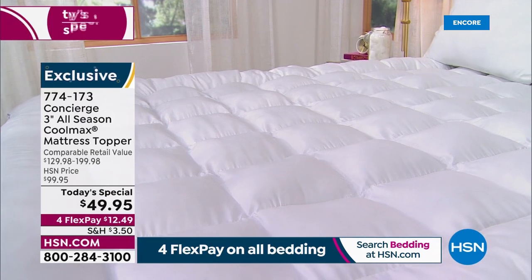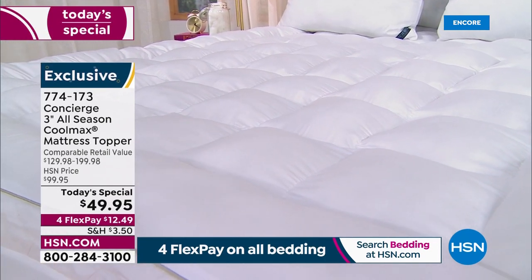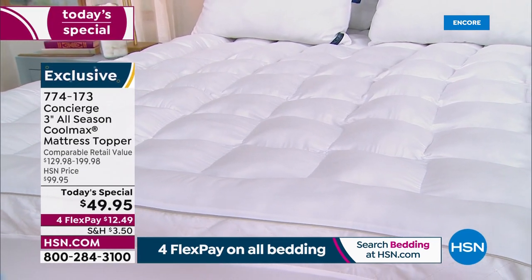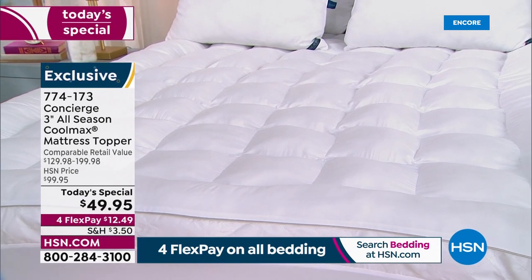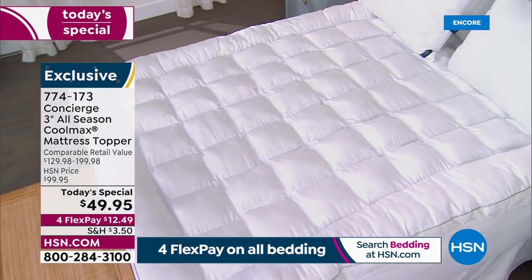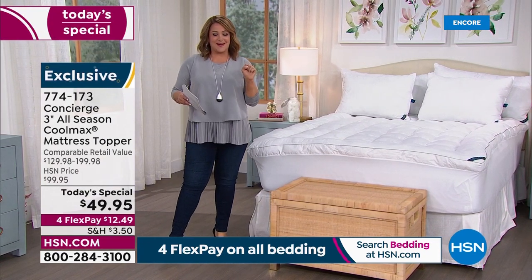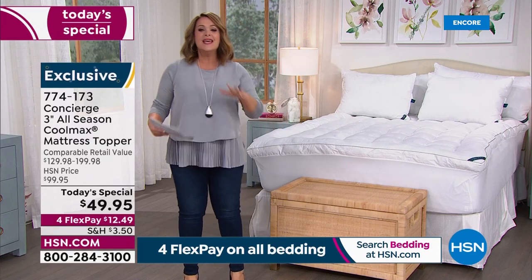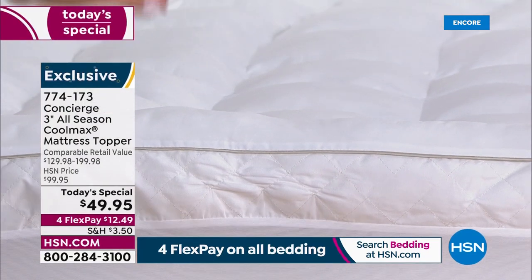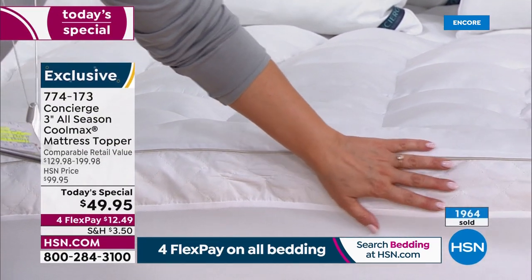Better yet, you're protecting that expensive mattress. Not everybody can afford a new mattress — and maybe you did buy one, got it home, and hate it. This is your solution for less than $50. We're going to upgrade the way you sleep every single night, and you won't be hot because this has CoolMax technology — same as your fitness gear, meant to keep you dry and cool throughout the night for uninterrupted sleep.